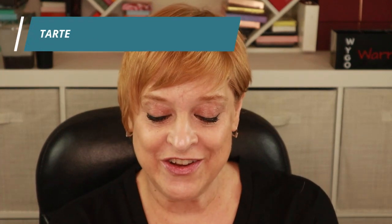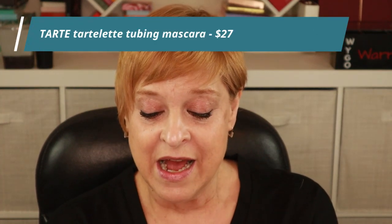The first replacement product is the Tarte Tubing Mascara. I only wear waterproof mascara, but if I were to wear non-waterproof it would probably be a tubing mascara. I tried this before and it didn't disappoint — no flaking, no raccoon eyes. I think I'm going to put this aside for my big 2K giveaway.